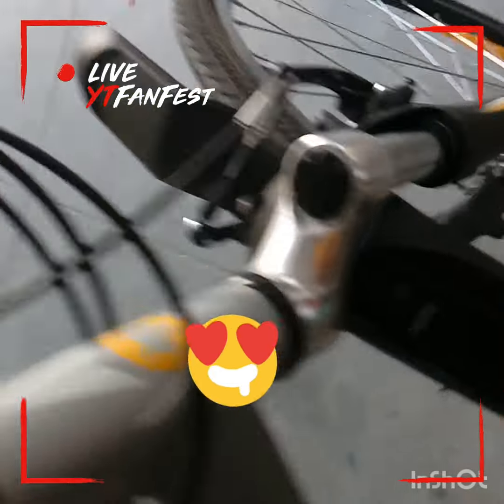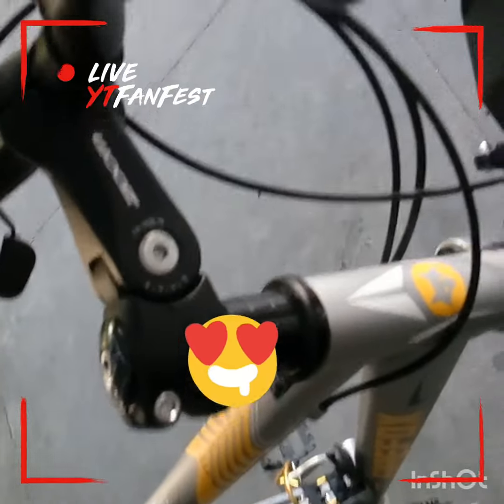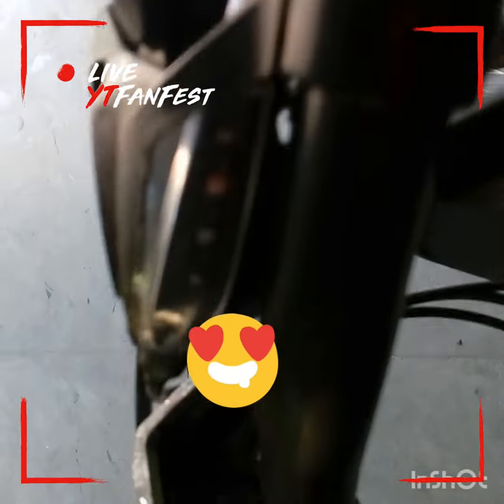Let us see. It has a single suspension and a handlebar — an adjustable handlebar on the cycle — and it is a 21-gear cycle.